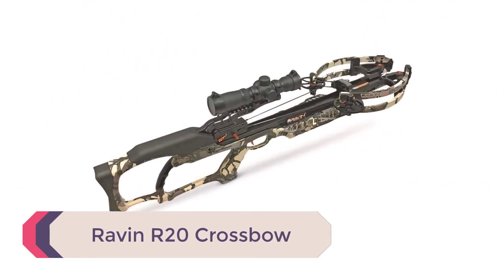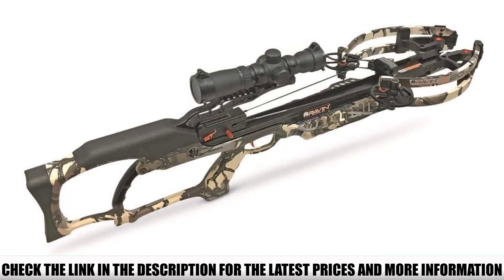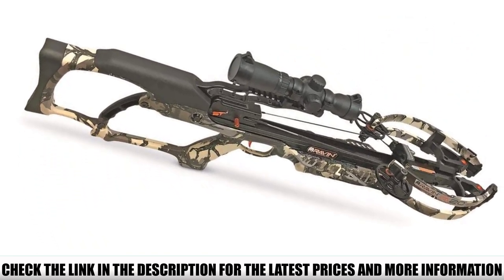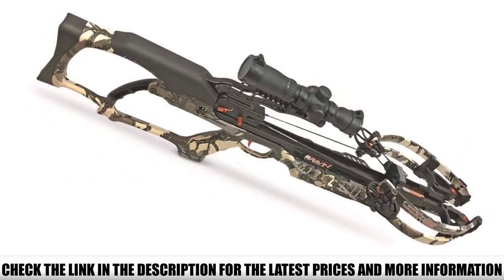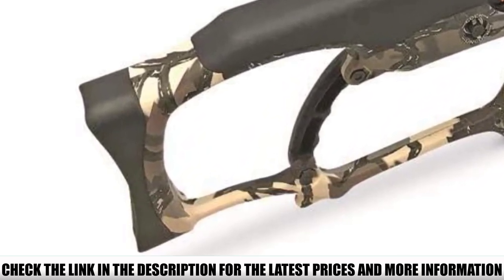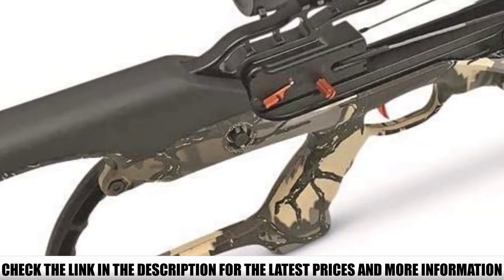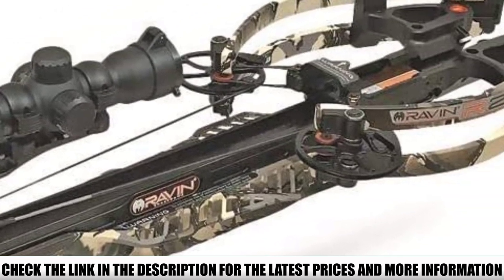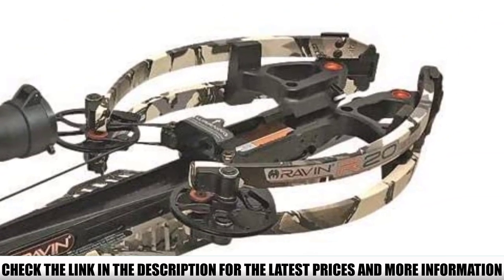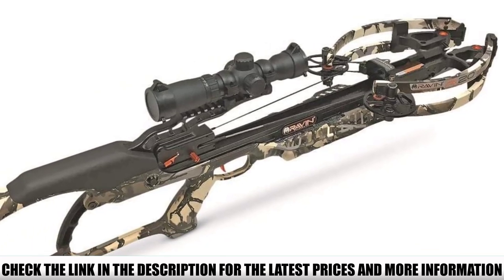Number 1: Ravener 20 Crossbow. If money isn't an object and you're an experienced arbalest looking to expand your gear collection, you'll definitely want to consider the Ravener 20. While it's the priciest model on the list, its patented Heli-Coil technology and quality and performance are unrivaled. The R-20 generates an astounding flight velocity of 430 feet per second with an incredible 164 foot-pounds of kinetic energy. The Heli-Coil technology coils the cables away from the cams in helical grooves, enabling the cams to rotate 340 degrees while maintaining levelness, resulting in shocking power, extremely reliable accuracy, and minimal vibration and noise.